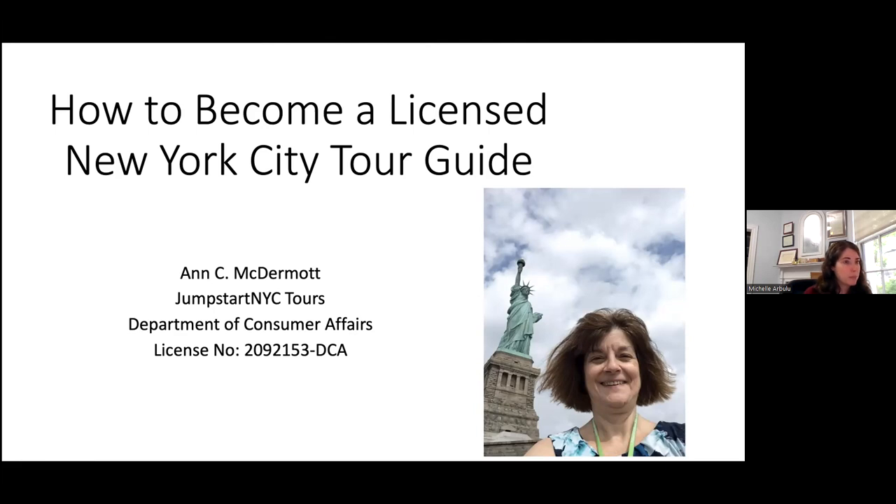Hi, everybody. Can you hear me okay? Everything going all right there, Michelle? Yep, you sound great. So, welcome. Happy to be here this evening, and I'm going to share with you a little bit about how I became a licensed New York City tour guide.